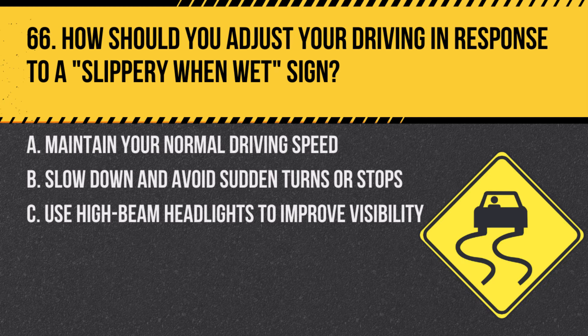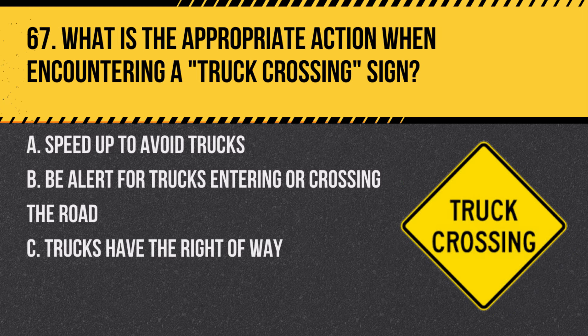Question 66. How should you adjust your driving in response to a slippery when wet sign? A. Maintain your normal driving speed. B. Slow down and avoid sudden turns or stops. C. Use high beam headlights to improve visibility. Answer: B. Slow down and avoid sudden turns or stops. A slippery when wet sign indicates that the road may be more slippery than usual, especially when wet.